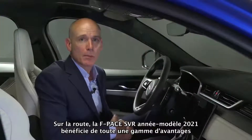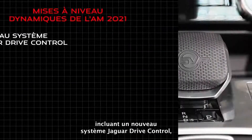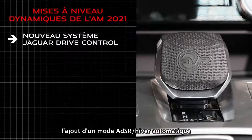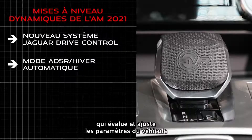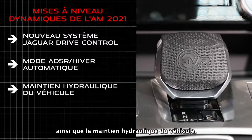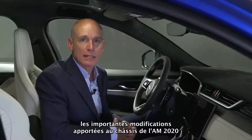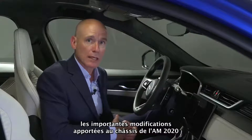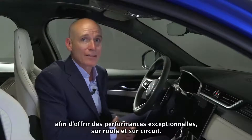On the road, the 21 model year F-Pace SVR benefits from a range of upgrades that include revisions to the Jaguar Drive Control, the addition of an automatic winter ADSR mode that assesses and moderates vehicle settings to ensure they're appropriate for the driving conditions, and hydraulic vehicle hold. The 21 model year SVR carries over extensive chassis-related modifications from the 20 model year to deliver outstanding performance both on road and track.